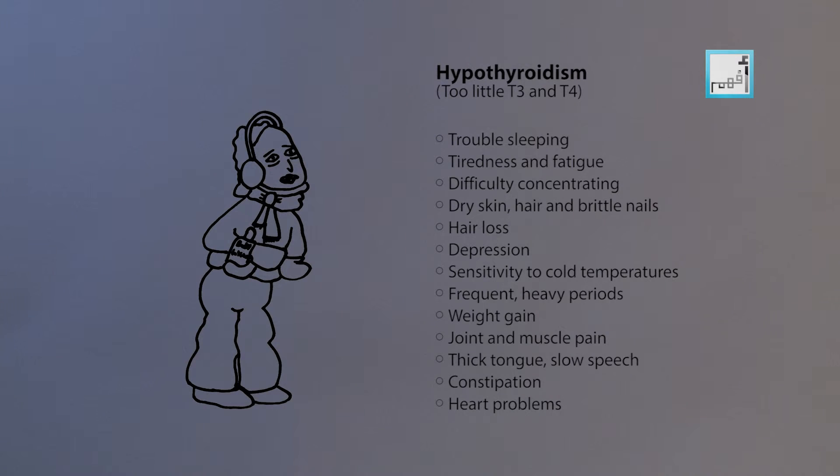If there's too little T3 and T4 in the body, we call it hypothyroidism, which can cause trouble sleeping, tiredness, difficulty concentrating, dry skin and hair, depression, sensitivity to cold temperatures, frequent heavy periods, and joint and muscle pain.